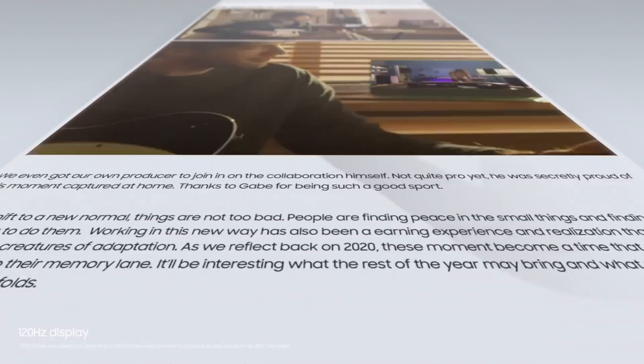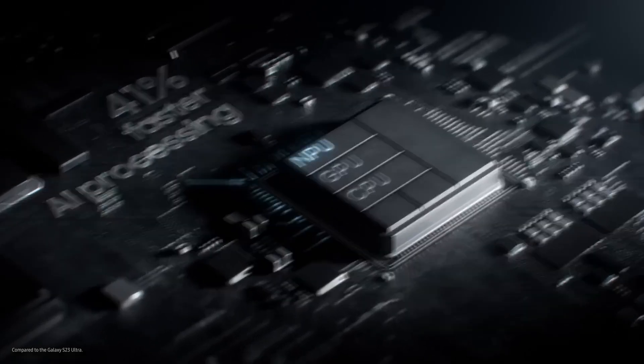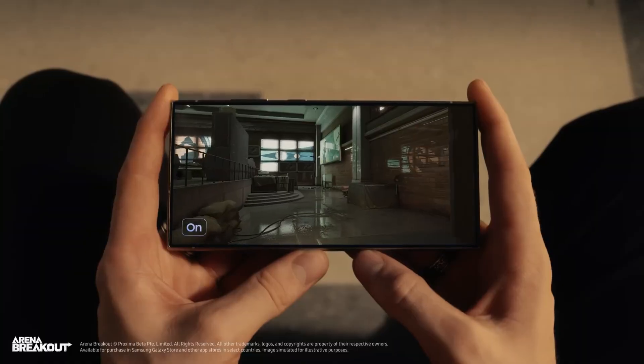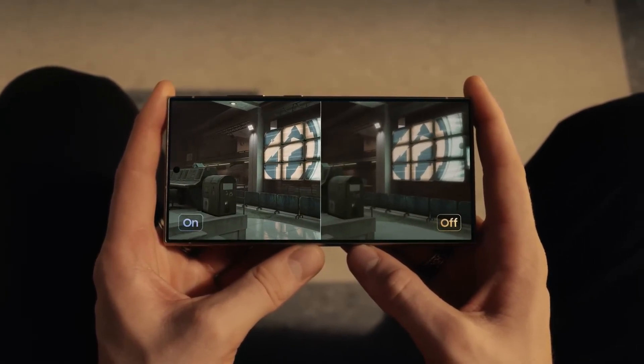On the GPU front, the Snapdragon 8 Gen 3 has already outperformed the iPhone 15 Pro Max's 6-core GPU in graphics processing power. With the upcoming Adreno 830 GPU inside the Snapdragon 8 Gen 4, Qualcomm is expected to maintain its lead, potentially outclassing Apple's next chip in graphics performance as well.